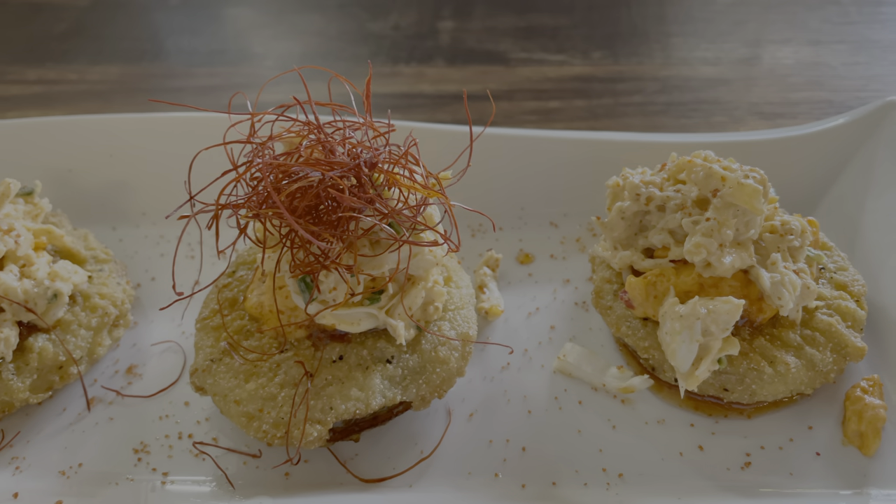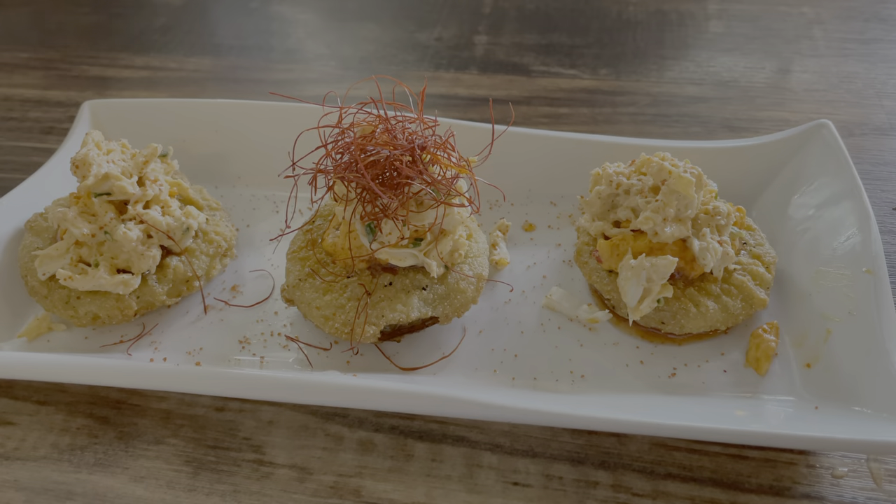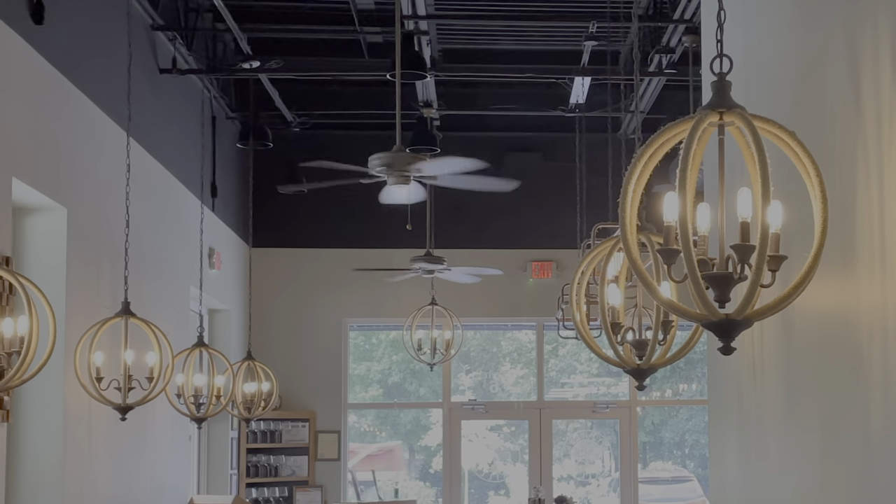That being said, the food is not cheap either. You are paying those upscale prices for these flavor profiles that you can't find just anywhere.